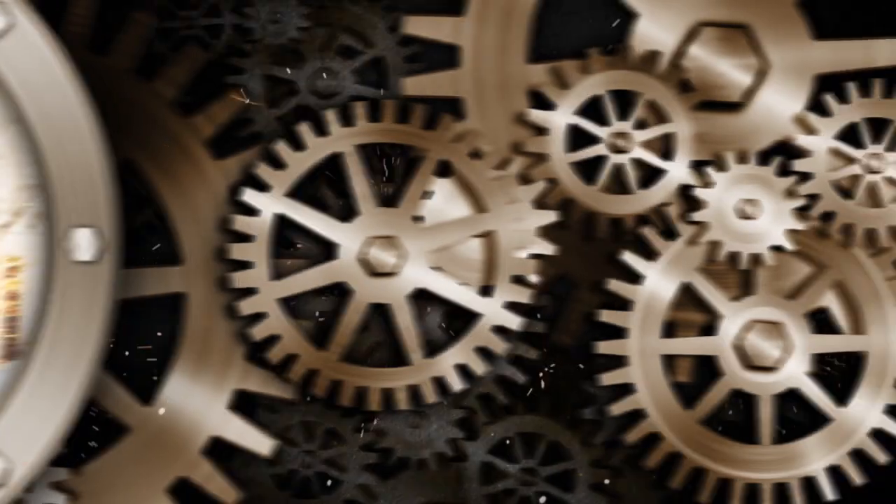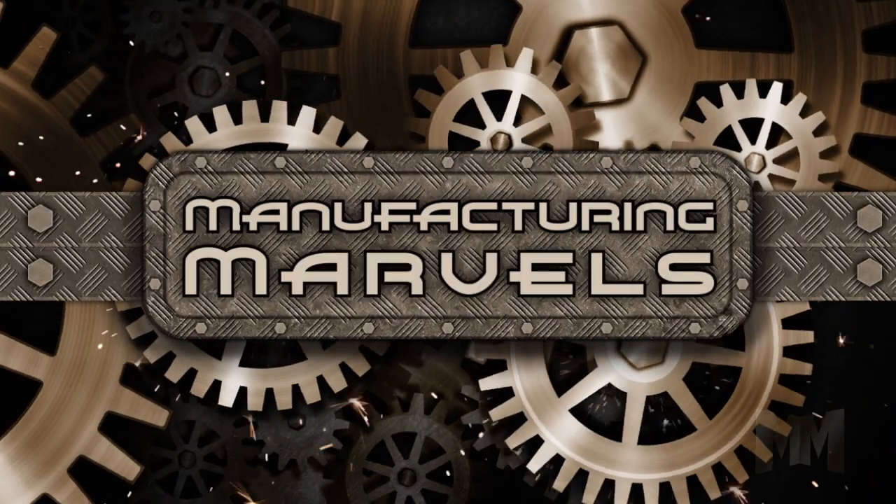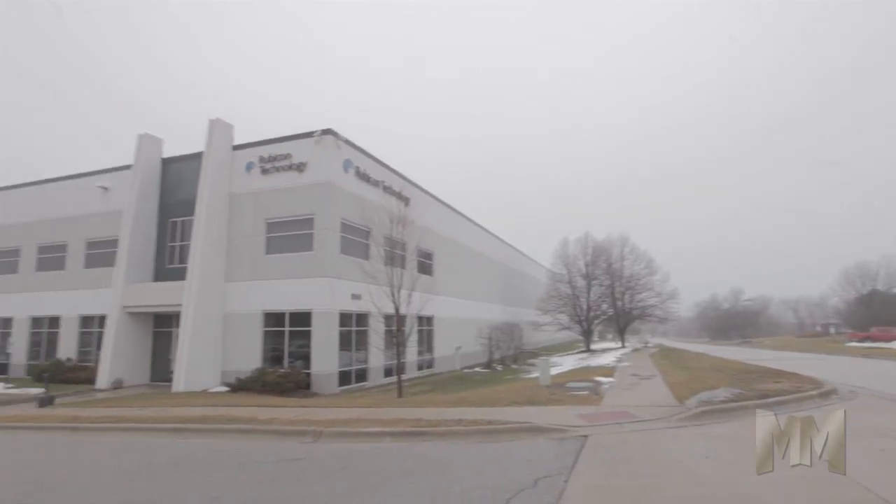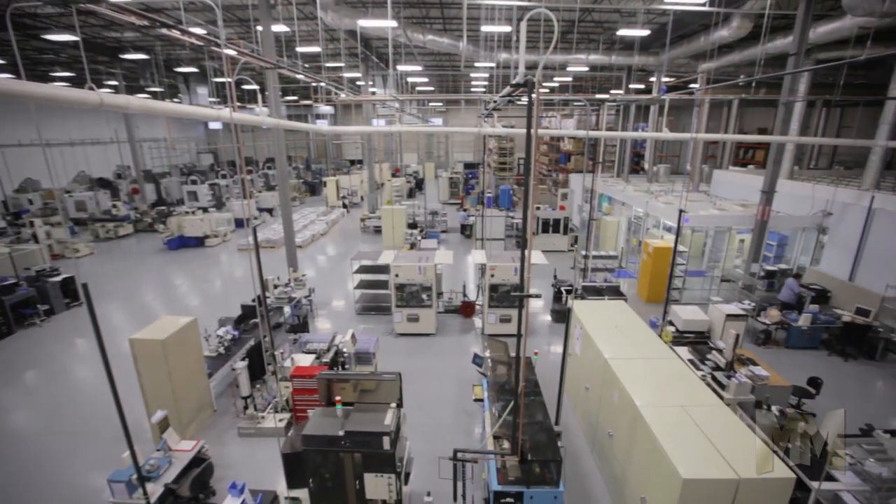Hi, this is John Criswell. Welcome to Manufacturing Marbles. For over a decade, Rubicon Technology Incorporated has been growing the latest developments in materials science technology.